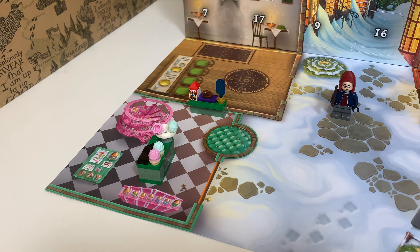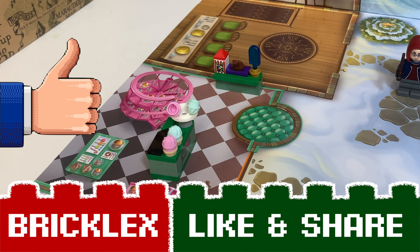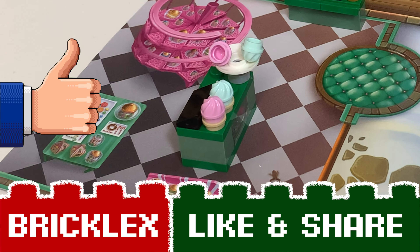For now, thanks a lot for watching. If you like this video, please give a like, subscribe to my channel, and I will see you tomorrow. Bye!